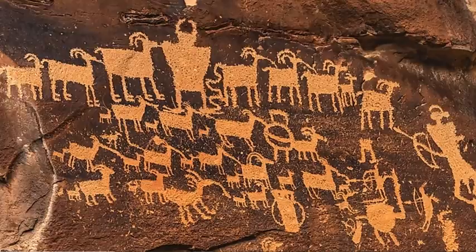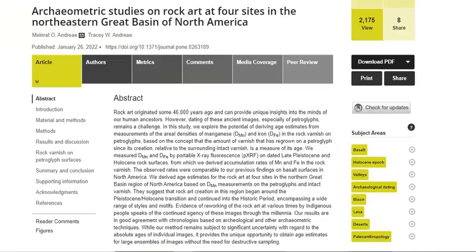In our modern world, dating petroglyphs has been elusive and difficult at best. But a new paper coming out this year is going to throw a wrench into the system because they have developed a non-invasive way to date petroglyphs quite accurately. It's titled Archaeometric Studies on Rock Art at Four Sites in the Northeastern Great Basin of North America.